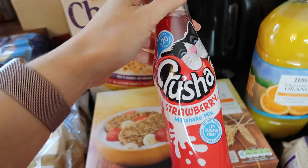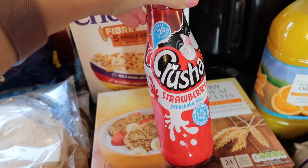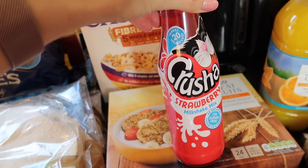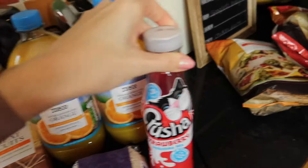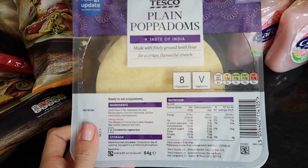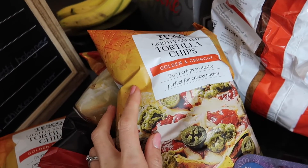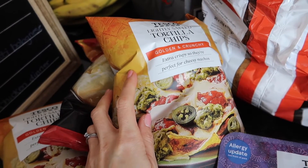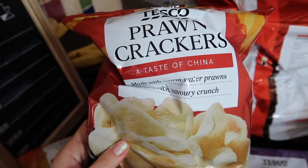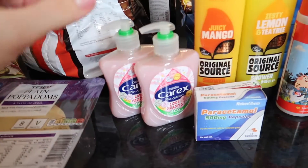I've also got milkshake mix — I would never drink it myself and haven't bought it for a while, but my husband and children requested it. They wanted raspberry but it wasn't available on Tesco online so I bought strawberry. And for meal accompaniments — plain poppadoms for the side of curry, tortilla chips to go with chili, enchiladas or fajitas, and prawn crackers to go with sweet and sour chicken with noodles and rice.